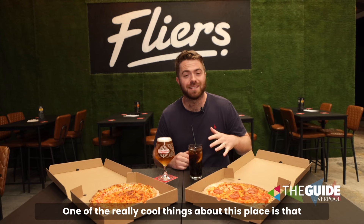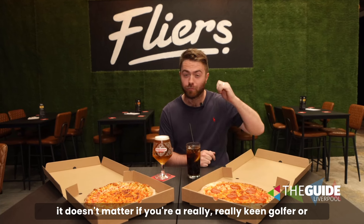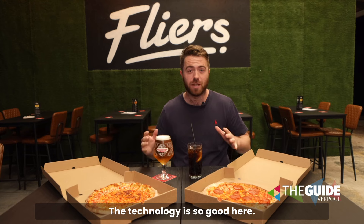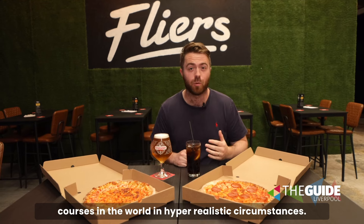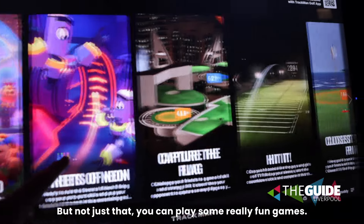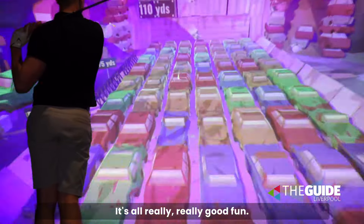One of the really cool things about this place is that it doesn't matter if you're a really keen golfer or if you just want to have a bit of fun. The technology is so good here. You can play some of the most famous courses in the world in hyper-realistic circumstances. You can also play some really fun games — games for the kids. It's all really good fun.